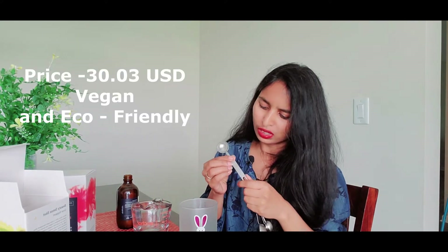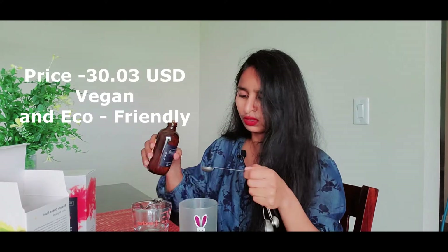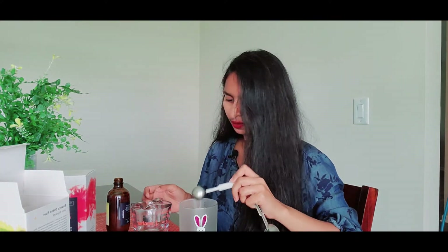It says mix 10 ml and I have one teaspoon which holds about 5 ml, so I need two of these. I have to shake it first. Okay — if you can see, it's a yellow color. Then I have exactly 50 ml of water.